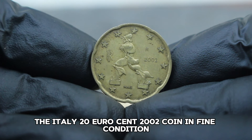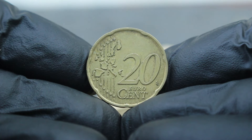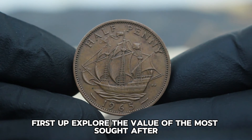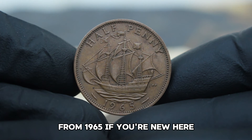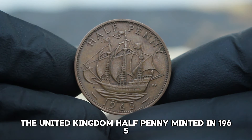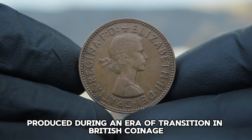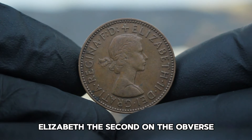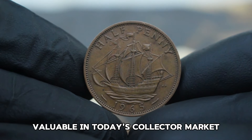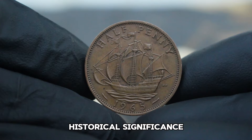The Italy 20 euro cent 2002 coin in fine condition represents a unique piece of numismatic history with tangible value in today's collector market. Next up, we explore the value of the most sought-after United Kingdom halfpenny from 1965. The United Kingdom halfpenny minted in 1965 holds a special place among collectors for its historical significance and rarity. Produced during an era of transition in British coinage, this coin features the iconic portrait of Queen Elizabeth II on the obverse and on the reverse, a beautiful rendition of the golden hind ship.